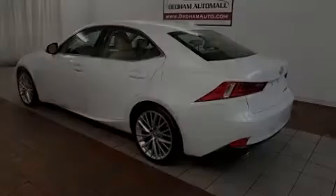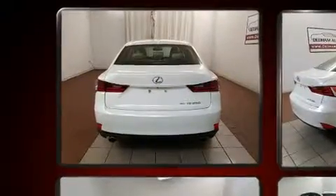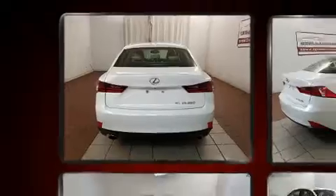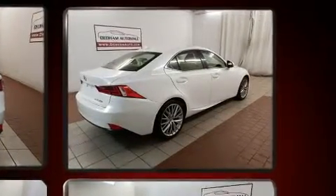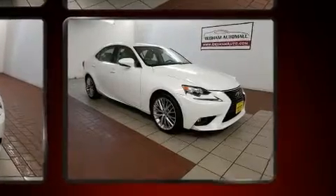Sensibility and practicality define the 2015 Lexus IS250. This four-door, five-passenger sedan just recently passed the 60,000-mile mark. It features an automatic transmission, all-wheel drive, and a refined six-cylinder engine.